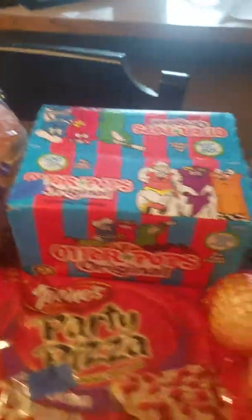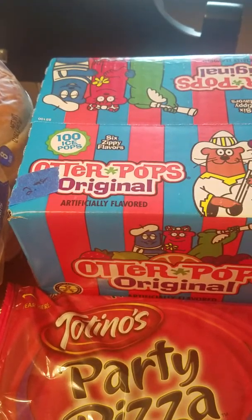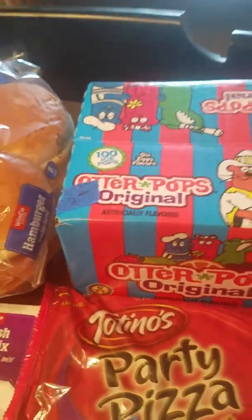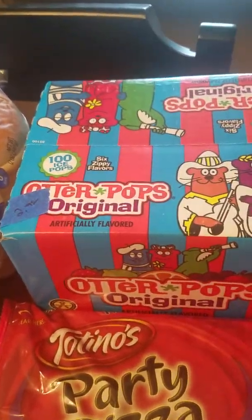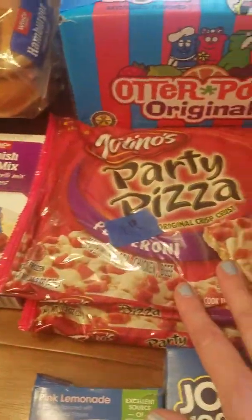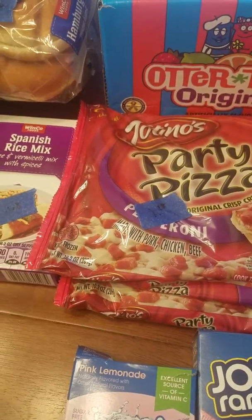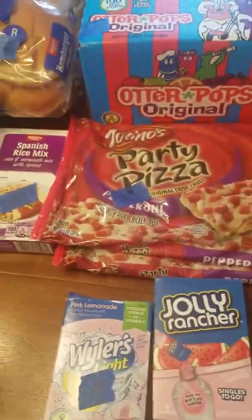Hoagie rolls were $1.88. This wasn't on the list, but otter pops — it's been getting warm here, so that's been really nice. Enjoying the otter pops when my son gets home from preschool. $2.98 for a box of a hundred. Totino's pizzas — I got two of them. These are just nice to have in the freezer. If me and my son, when he gets home from school, just need a quick lunch.